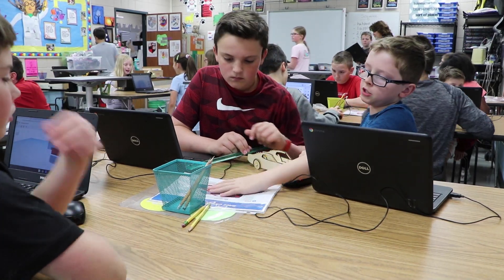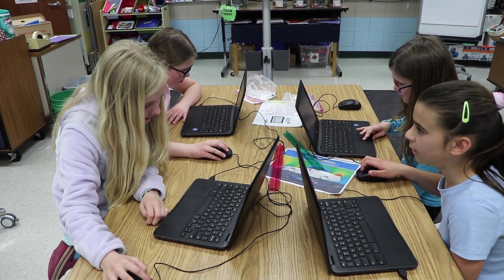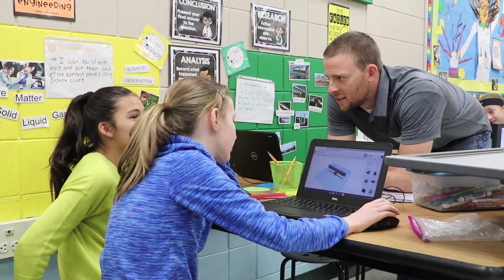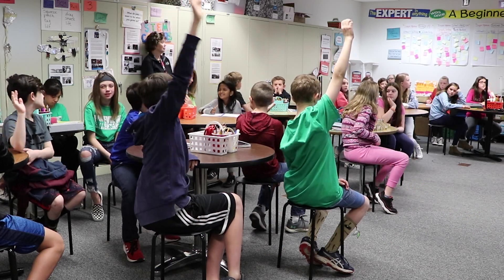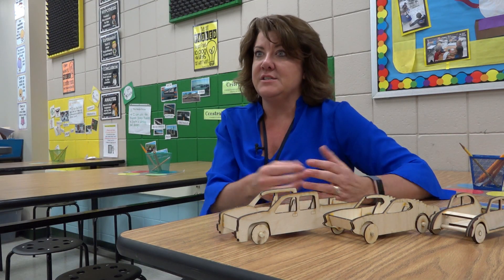Everybody has a different approach, so we're helping make sure that we leave room for that creativity, but also use critical thinking to figure out some of those previous questions. The kids are really engaged to know that what they're doing on these cars is something that they can transfer into their life and what these guys do.